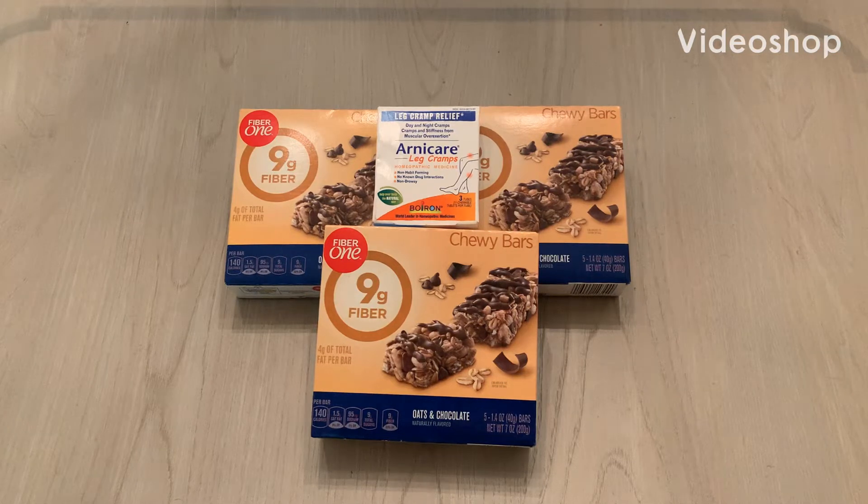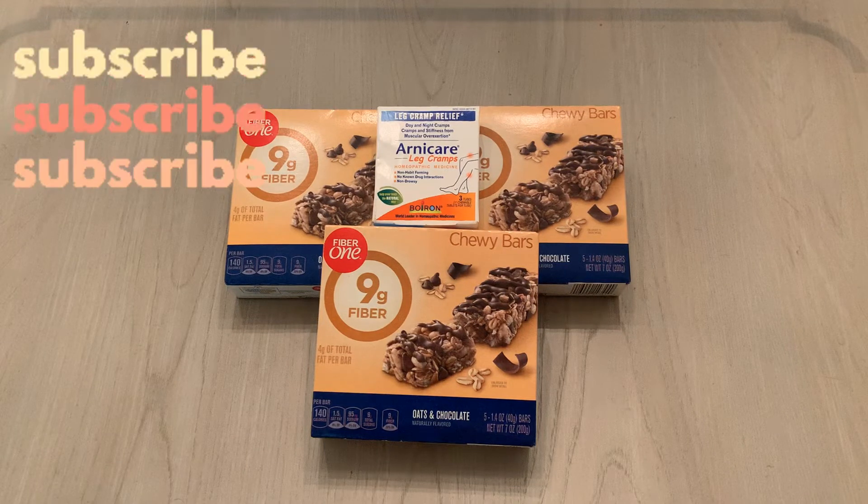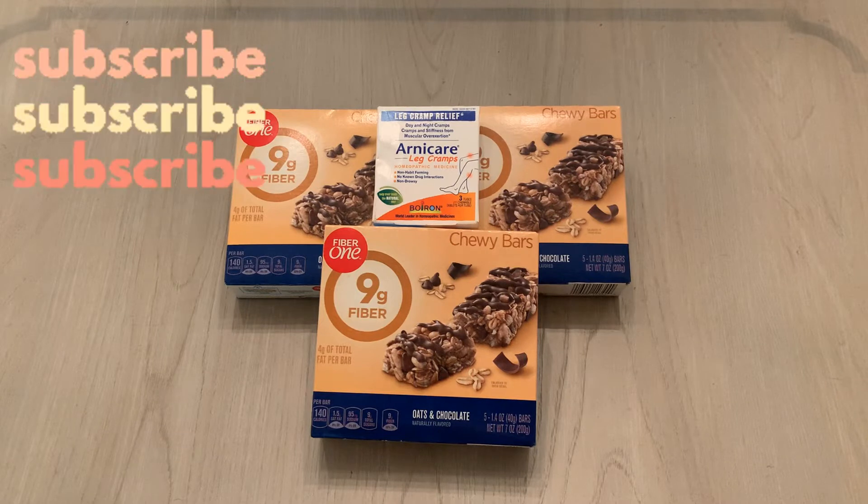Hey guys, welcome back to my channel, Saving with Christina. In this video, I'm going to show you the deals that I grabbed at Walgreens this week, the week of October 4th. I was not loving the ad this week, but I did find a few things that I bought on clearance. I also took a ton of pictures of items that I saw on clearance that I will include at the end of this video. Before I get started, don't forget to give this video a thumbs up and subscribe to the channel if you're not subscribed already.